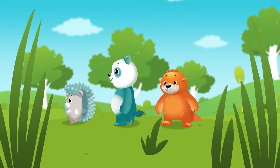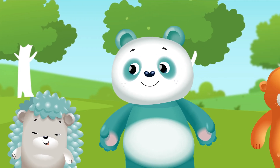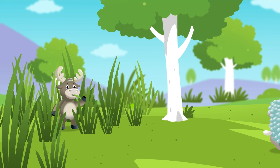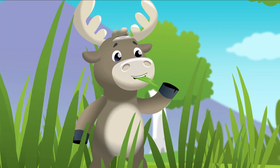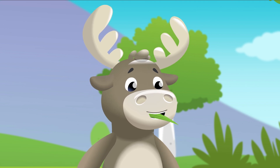Hey, what's that sound? It sounds like crunch, crunch — what could it be? Who could it be? It's moose in the tall grass eating lunch. Hey moose — crunch, crunch, crunch!